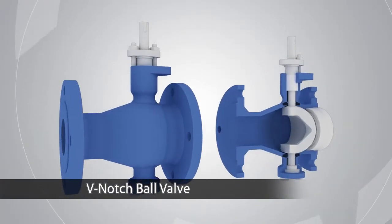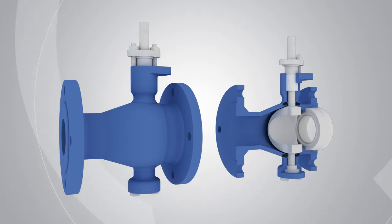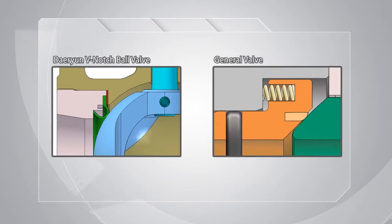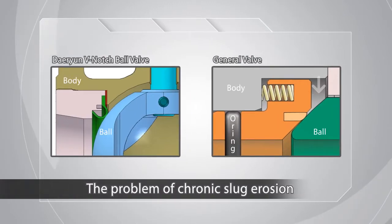The V-notch ball valve for fluid conduits takes the shape of a curved V that enables the user to control fluids. The V-shaped design is a special form that can be used in pipes that have a lot of fibers. As a result, it resolves the problem of chronic slug erosion and protects moving parts by reducing torque during the opening and closing of the valve.